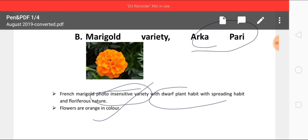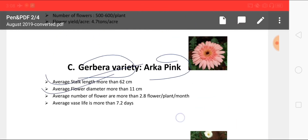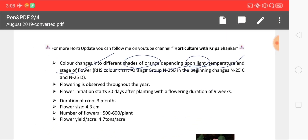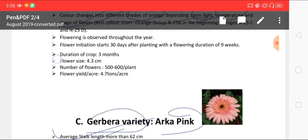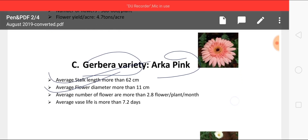Another marigold variety is Arca Pari, which is also photo-insensitive and dwarf in nature. The other characteristic of this variety is that the flower changes into different shades of orange depending upon light, temperature, and stage of flower development.